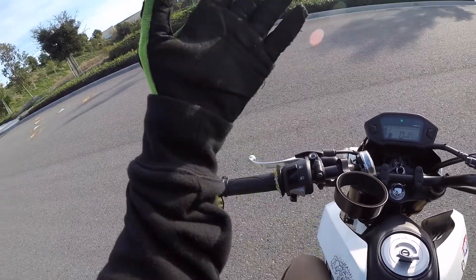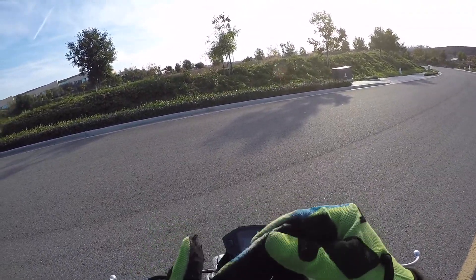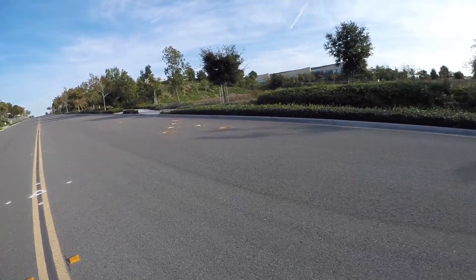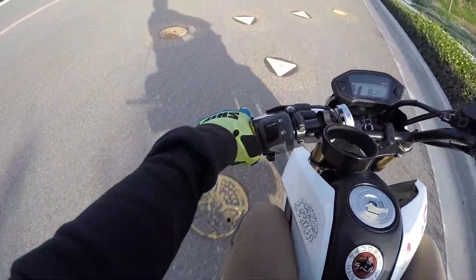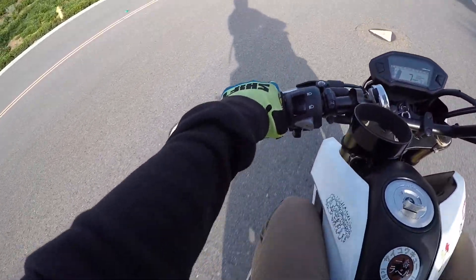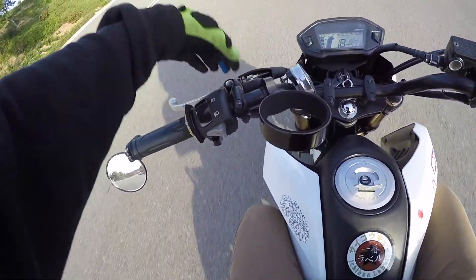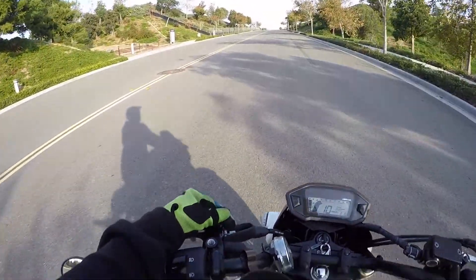Clutch placement — look at this finger, it's all worn out because of the clutch. So how I position my finger on the clutch: I just literally place one finger on it, so then I could just drop it right away. I also mess with this if you guys want to look at that.